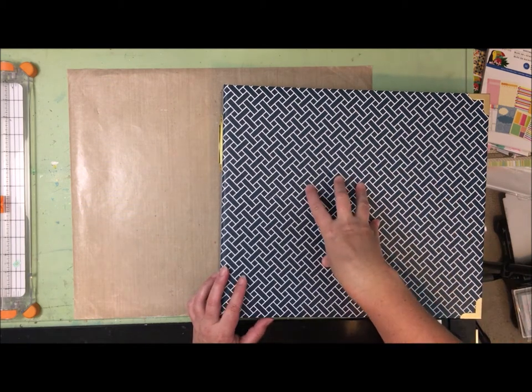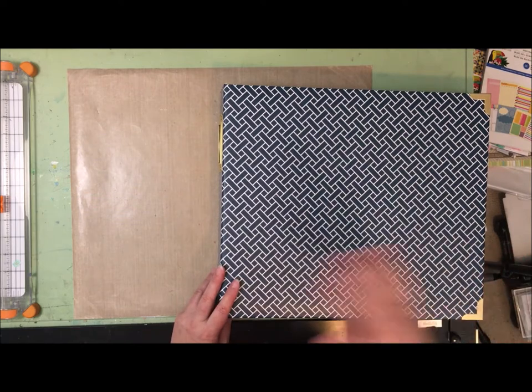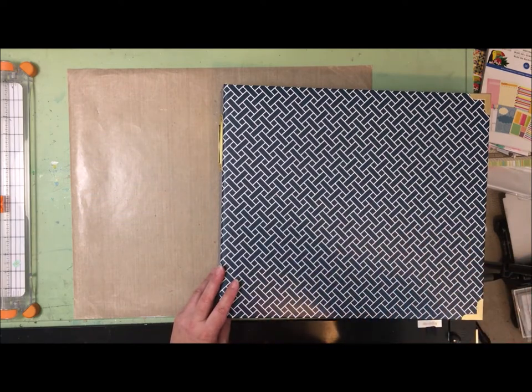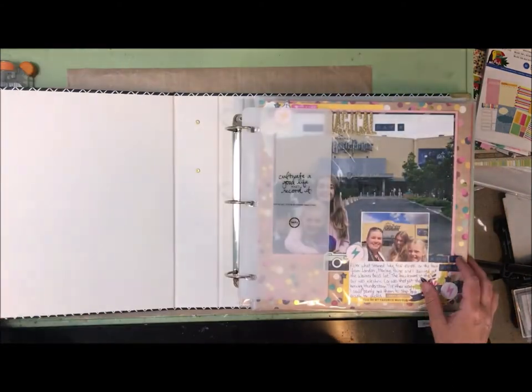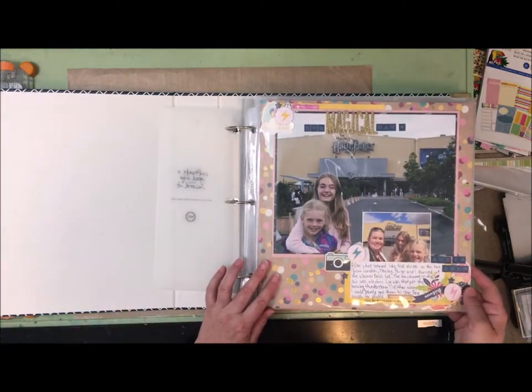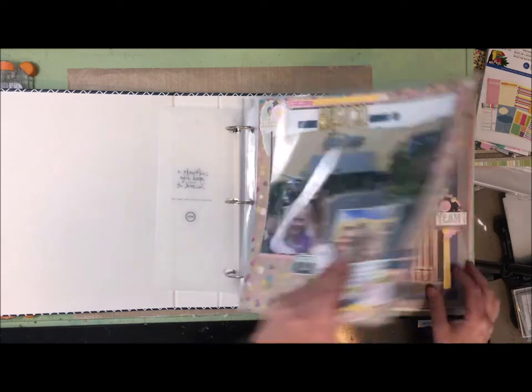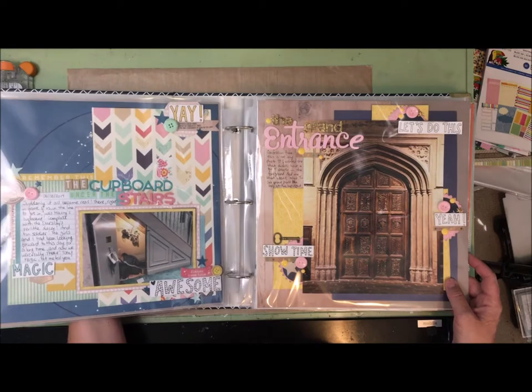I have two albums and I'm just going to flip through them and voice over, because my kids are home so I can't trust they won't run into the room. These albums are in chronological order and you can see all of these layouts on my Flickr gallery — I'll try and link them out.